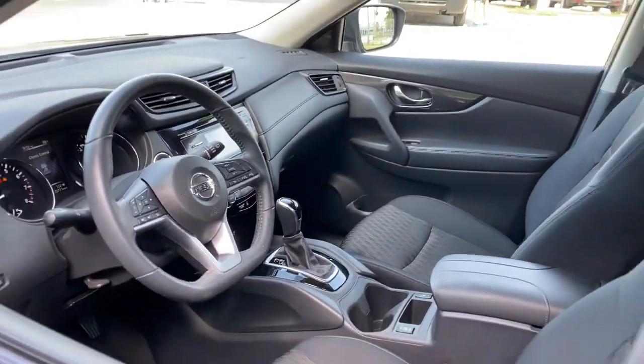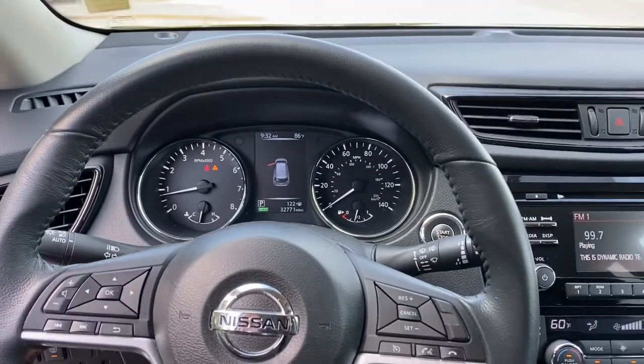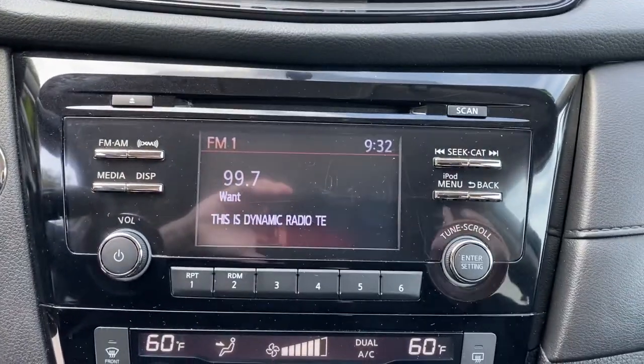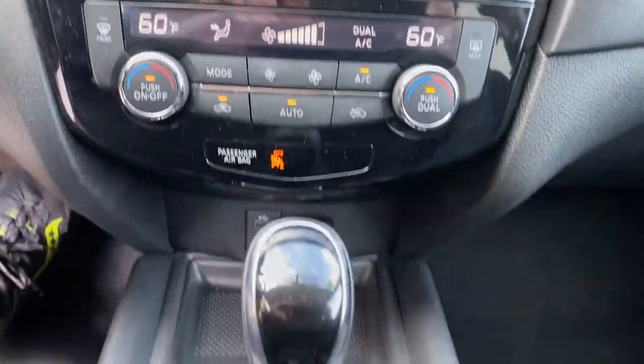The following are some of this vehicle's highlighted options: keyless entry, backup camera, remote engine start, keyless start, satellite radio, heated mirrors, heated front seats, aluminum wheels, multi-zone AC, and blind spot monitor.